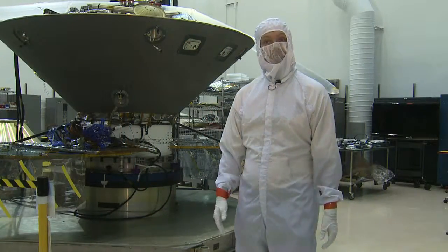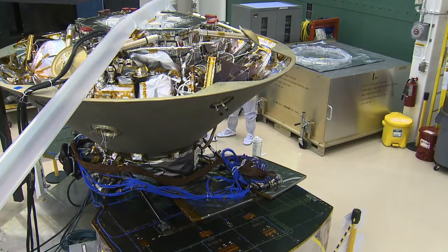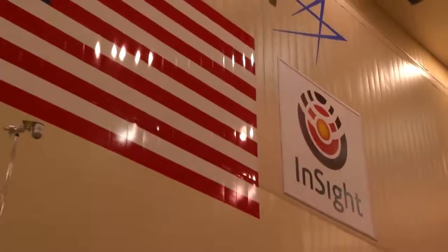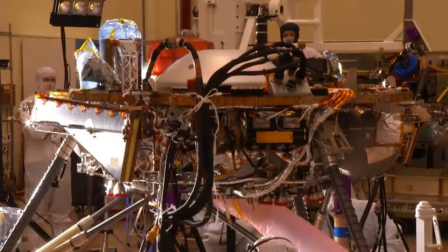What you're looking at right here is the InSight spacecraft — NASA's next mission to Mars. The work done here at Lockheed Martin near Denver will bring us closer to understanding the secrets of the red planet.